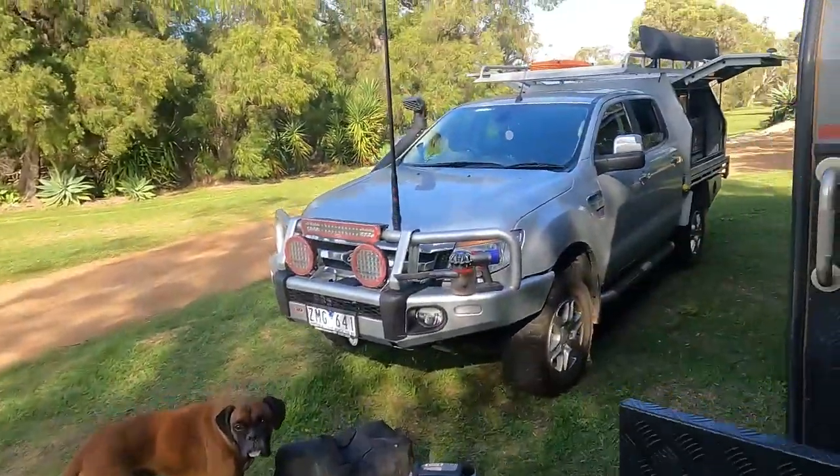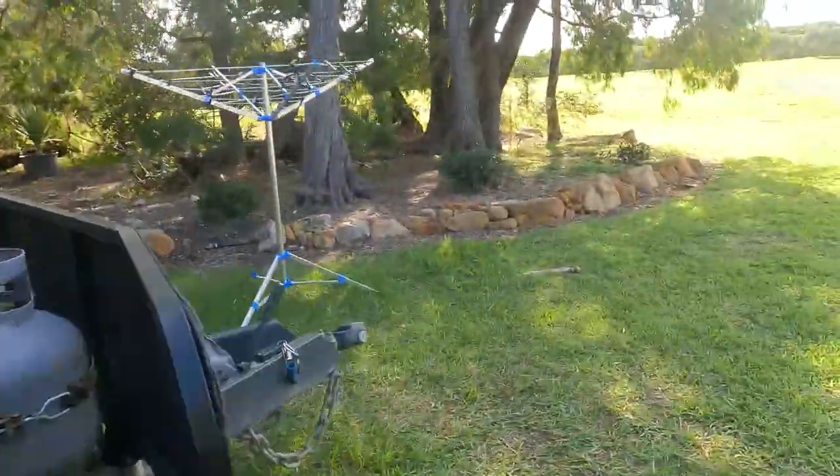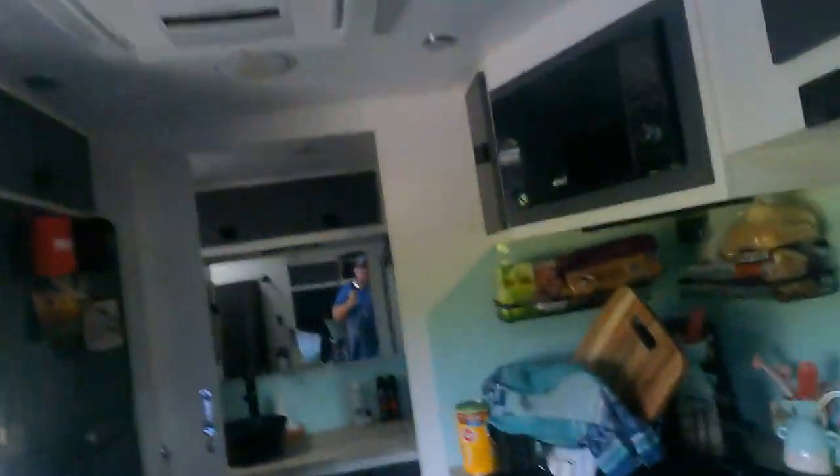I'm going to do a bit of a test run here. We've got the generator on, that's plugged into the van. I'm going to start turning everything on and see what happens, see how long before it trips. We'll put the aircon on. Generator's still humming away. What else do we want to try? We'll try Becky's hair dryer.